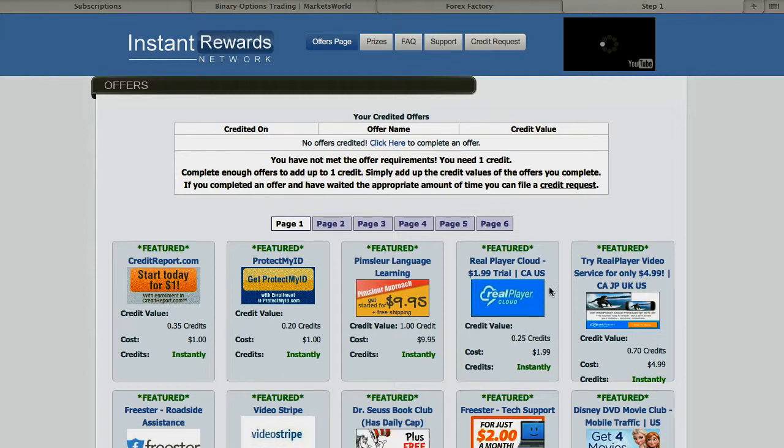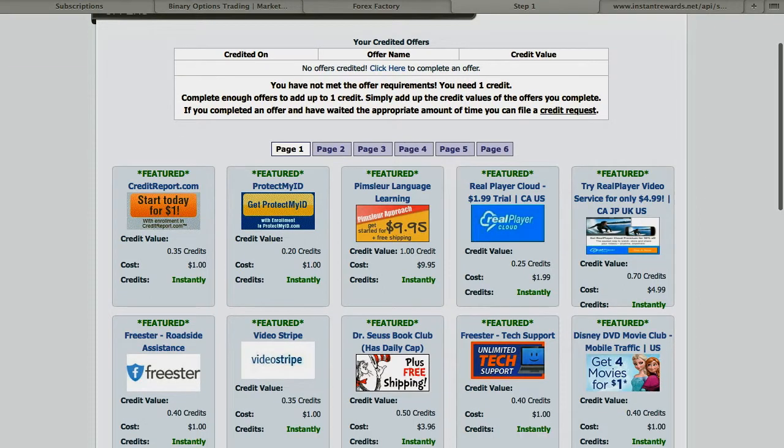Now if these are a quarter of a credit, you have to do four of them — or you could do one credit, then do Real Player, then do the credit report. Once you go through, it's going to send you to whatever company you decide to go to and you'll follow the instructions. It's going to tell you what the service is, how long the trial is, and how long you have to keep it in order to receive the credit from Instant Rewards.